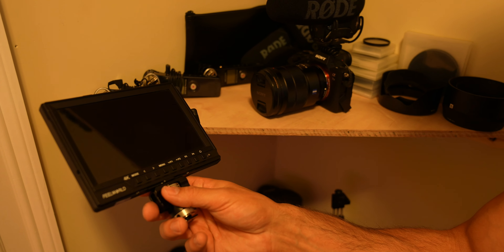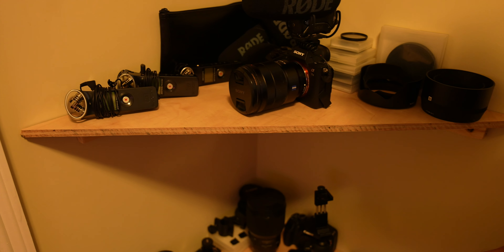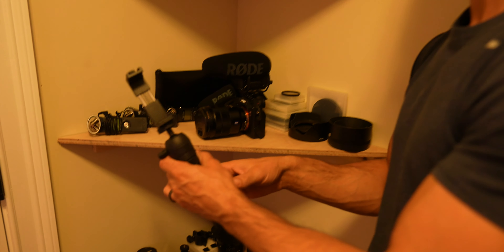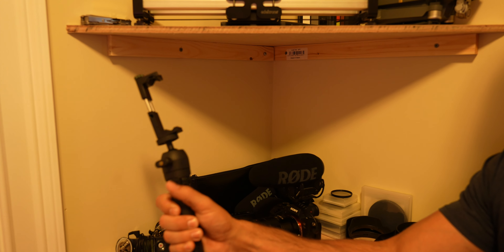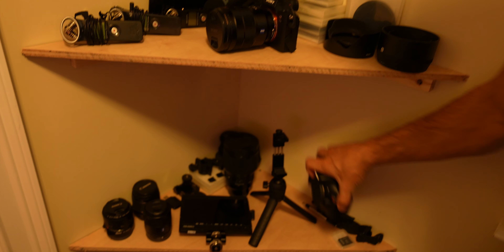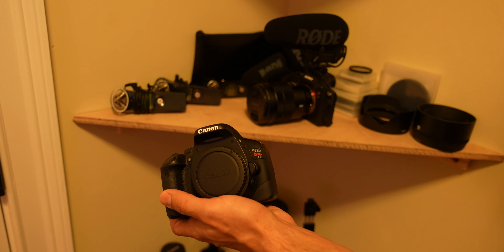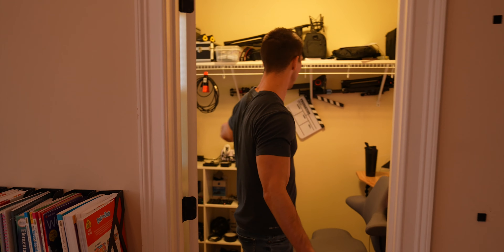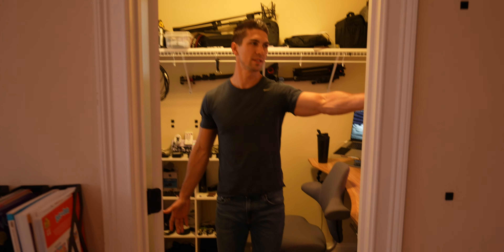This is the monitor I use — it's a Feelworld 4K, pretty cheap but does the trick for YouTube videos. I recently got this smartphone rig and I'm starting to do more with my cell phone. This was our first camera — a Canon T2i — and I'm never gonna get rid of it because it's a reminder of what I started with. There's also some sound stuff from when I used to sing.